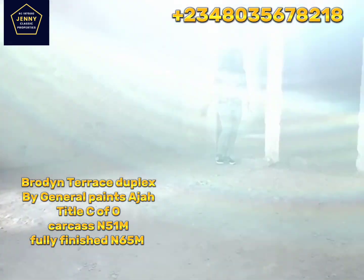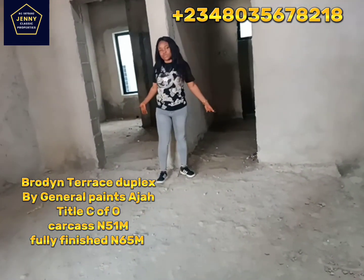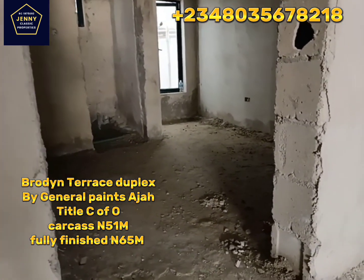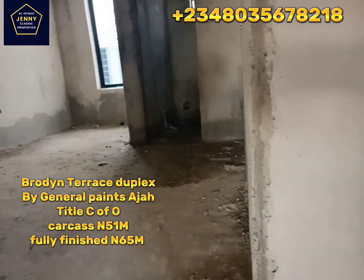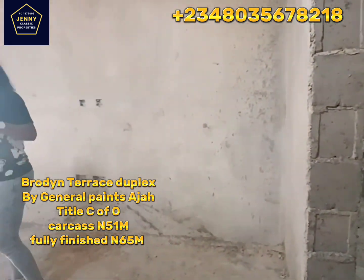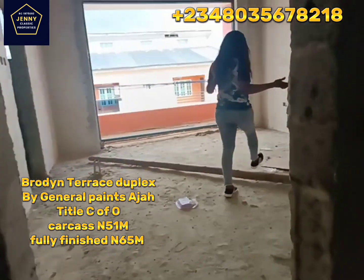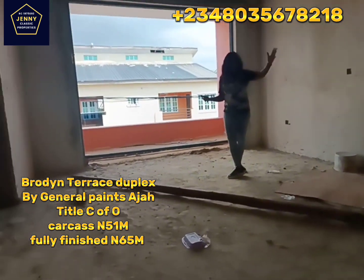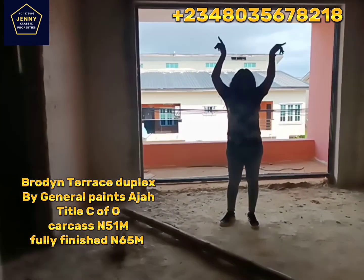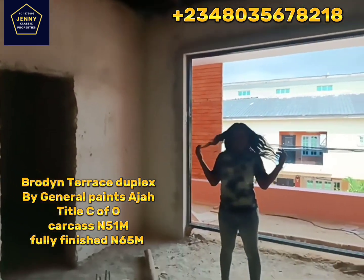This is the madame's room — all en-suite. These are the other rooms, well ventilated. We have three rooms here, and this carcass is just 51 million Naira. If you want it this way so that you can do the finishing to your taste, grab this for 51 million Naira. Here is the special master bedroom, which comes with a walk-in closet and a toilet. You can see that we've done the conduit wiring, so you just have to do the finishing, the interior electricals, to your taste.